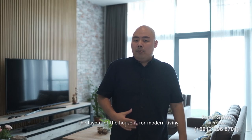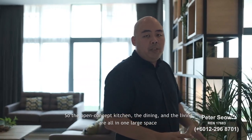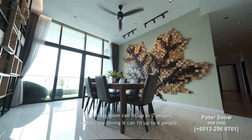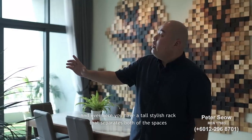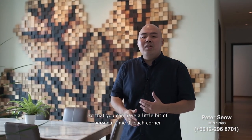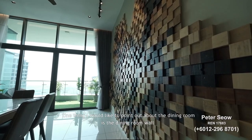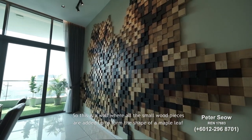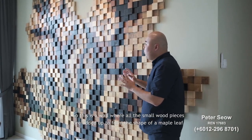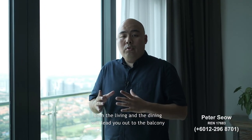The layout of the house is designed for modern living, so the open-concept kitchen, dining, and living are all in one large space. The living room can fit up to 7 people and the dining area up to 6. A tall storage rack separates both spaces for a little personal time at each corner. The dining room wall features small wood pieces arranged to form the shape of a maple leaf.